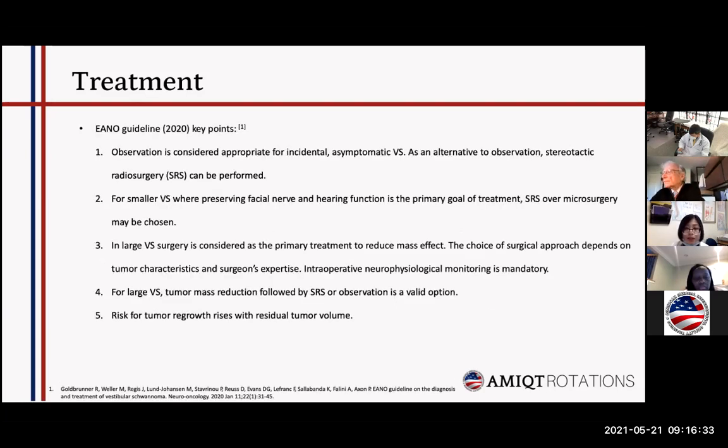Key points from the ENL guideline: observation is considered appropriate for incidental asymptomatic vestibular schwannoma. An alternative treatment choice is radiosurgery. For small vestibular schwannomas where preserving facial nerve and hearing functions is the primary goal, radiosurgery may be preferred. For large tumors, surgery would be considered.